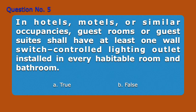Question 5. In hotels, motels, or similar occupancies, guest rooms or guest suites shall have at least one wall switch controlled lighting outlet installed in every habitable room and bathroom. A. True, B. False. Answer: A. True.